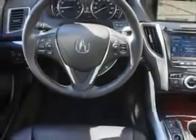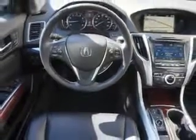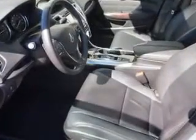Suspension features include front coil springs and rear coil springs, and much more. Enjoy the drive and have peace of mind in this 2015 Acura TLX. See us at Woodfield Acura today.